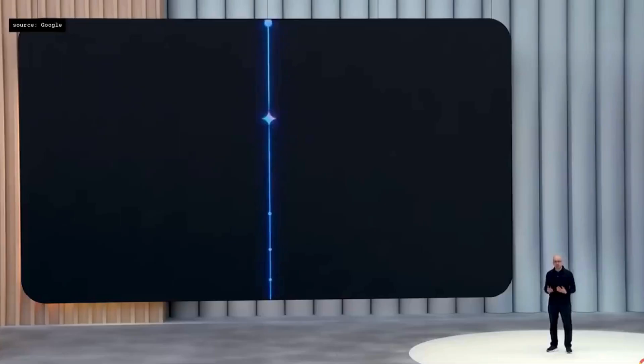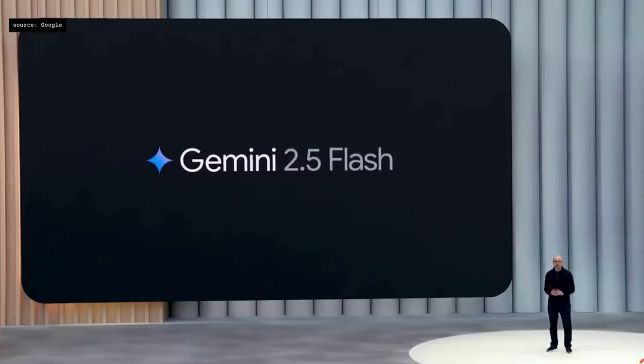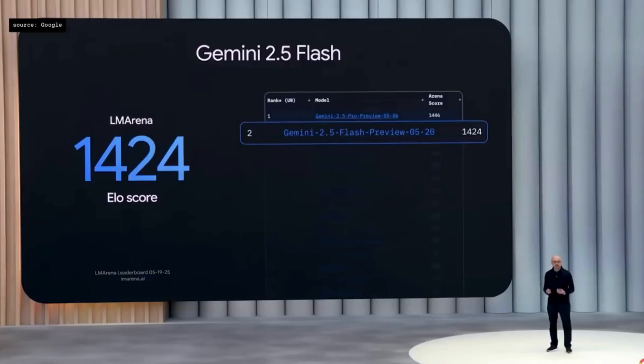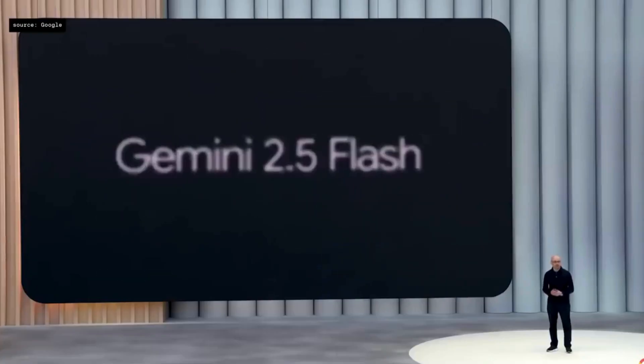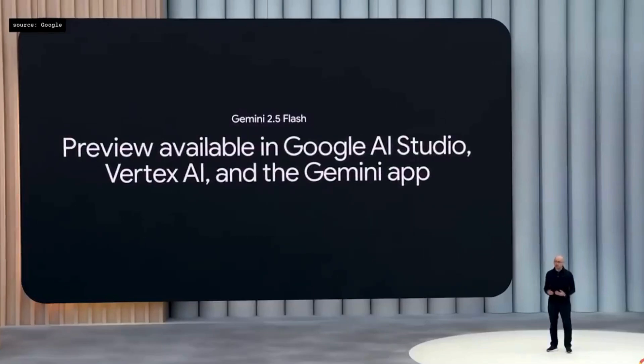Gemini Flash is our most efficient workhorse model. Today, I'm thrilled to announce that we're releasing an updated version of 2.5 Flash. The new Flash is better in nearly every dimension, improving across key benchmarks for reasoning, code, and long context. Flash will be generally available in early June with Pro soon after. You can try out the preview now in AI Studio, Vertex AI, and the Gemini app.